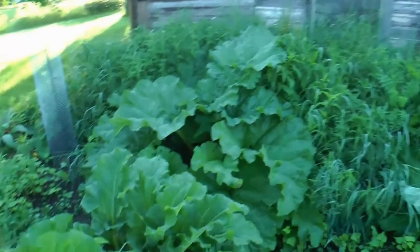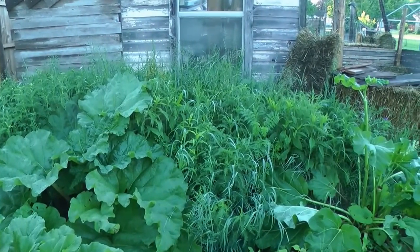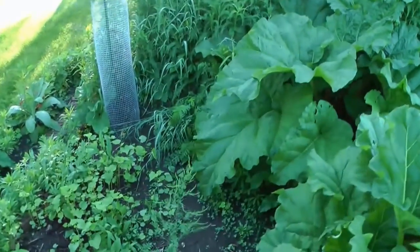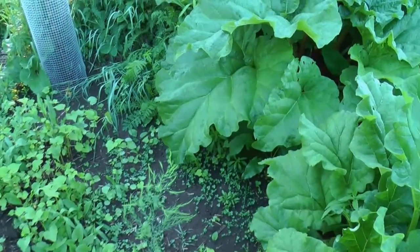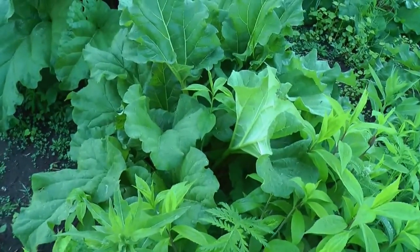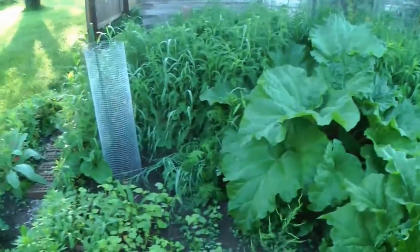This is my first hugelkultur here, and I'm letting everything grow on it — it's all going to add composting material to the culture. See I've got some rhubarb here — look at the leaf on that rhubarb. Just growing like crazy. And then the one that's away from the hugelkultur isn't as big. So there's something to that hugelkultur method — that's the proof of it.